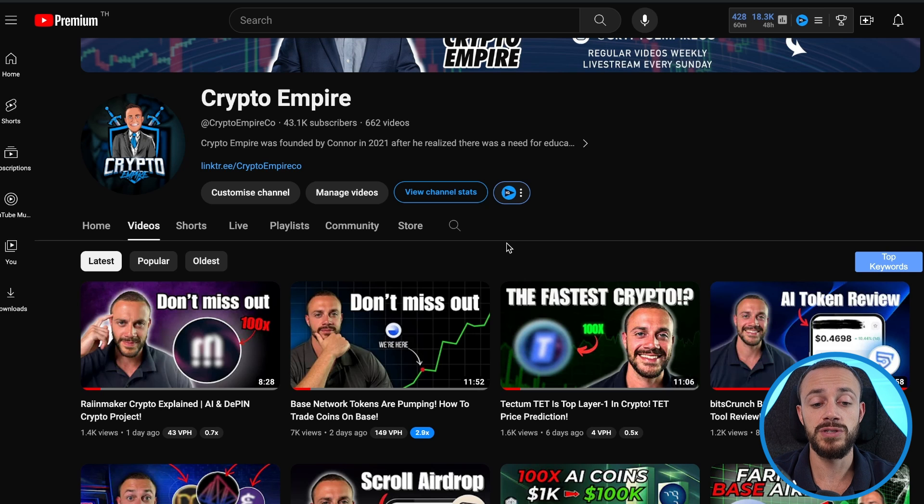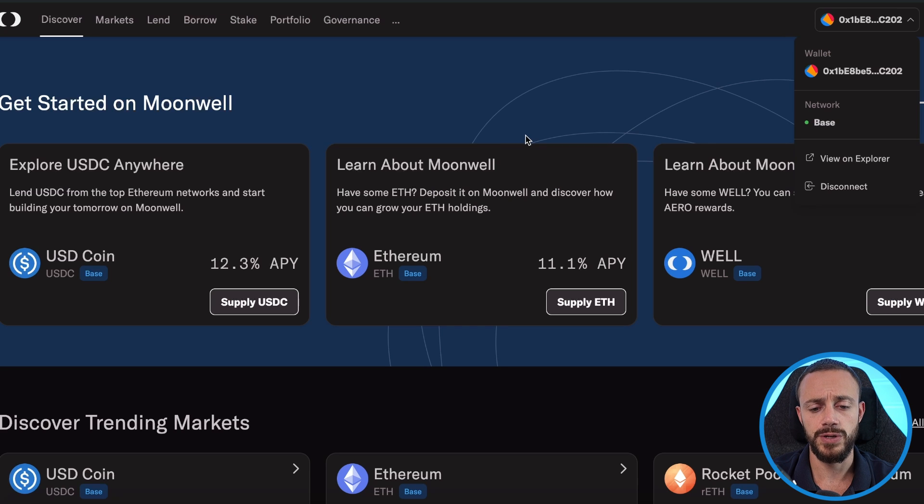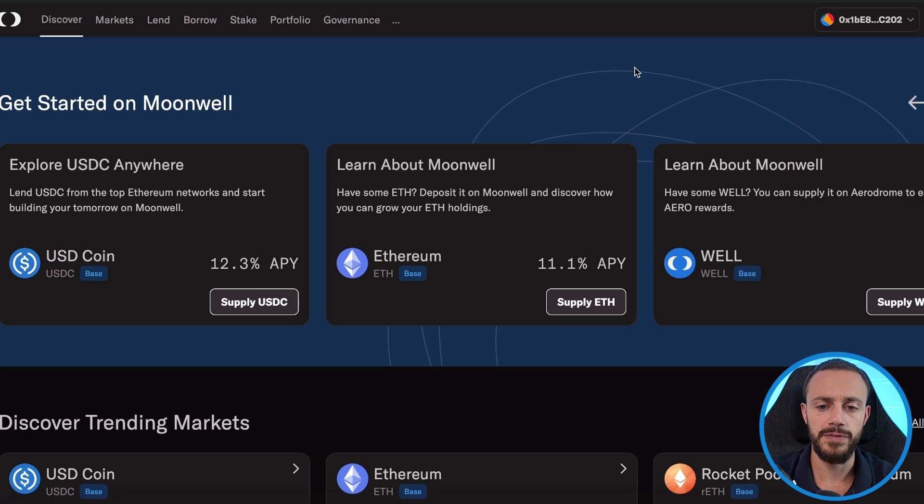I recommend using the official base bridge because if the base token does have an airdrop — which I think there's a very high probability it will — you're going to want to be using the official base bridge, because that counts as a transaction and it should boost your token amount for the airdrop, if it is given, which I think it will be given later on this year.